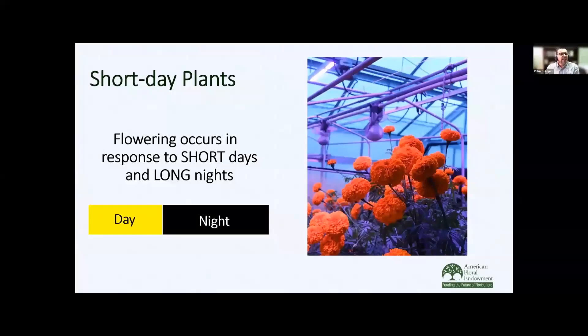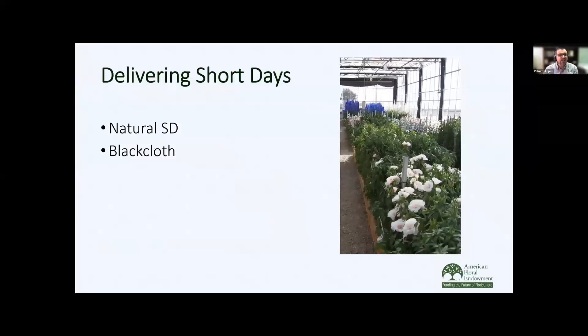Now let's change gears and talk about short day plants, where the plants are going to flower in response to short days and long nights. An example of a short day plant is marigolds. How do we deliver short days? We have fewer options than with long days. We can have natural short days, which typically occur during winter, or we can use black cloth, as seen in this example, where black cloth is used to create a short day.